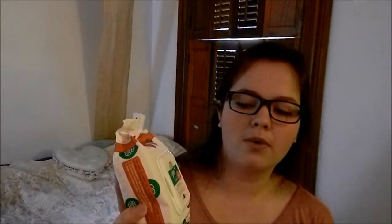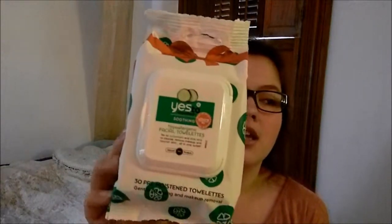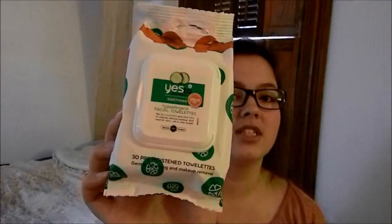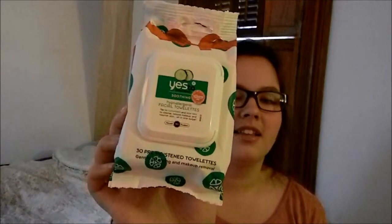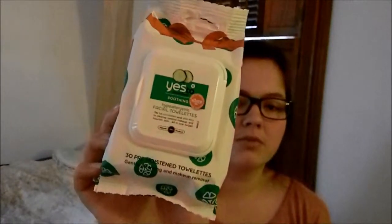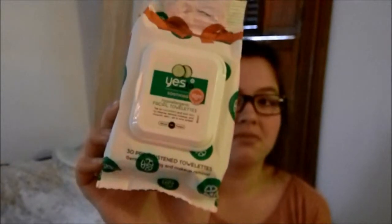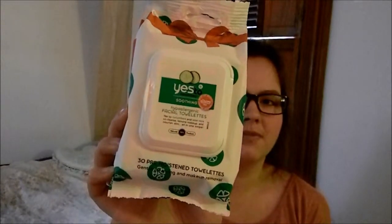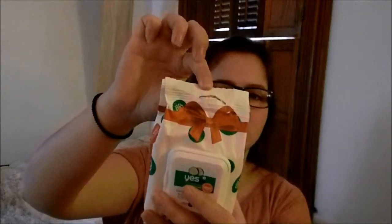Say Yes to Cucumbers Hypoallergenic Facial Towelettes. I found these when I was looking for stuff to keep my face clean, and they work very well. Usually face wipes dry my face out, but these don't — if anything, they keep it nice and fresh and not dry. Usually the package is green and white, but it's designed to look like a Christmas present because of Christmas. I got this a few days ago because I ran out, but I use them up really quickly.